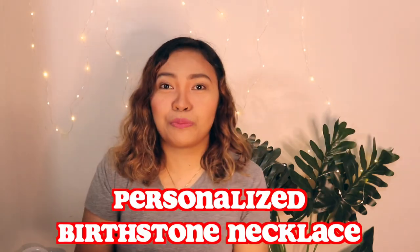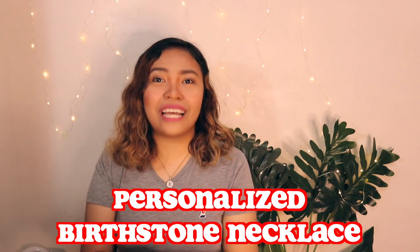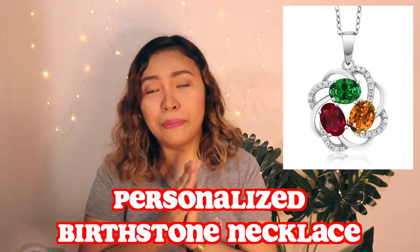Number nine is a personalized birthstone necklace. This beautiful pendant is personalized and customized for your mom. The pendant comes with your choice of three birthstones crafted in 925 sterling silver.